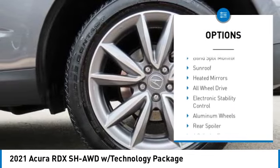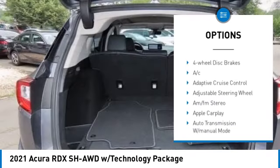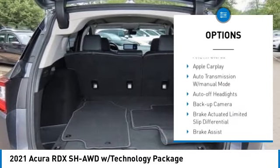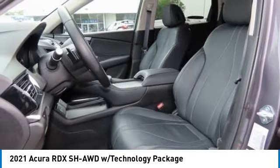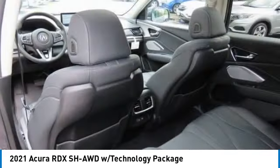Tire pressure monitoring system, turbocharged engine, panoramic roof, blind spot monitor, sunroof, heated mirrors, all-wheel drive, electronic stability control, aluminum wheels, and rear spoiler.